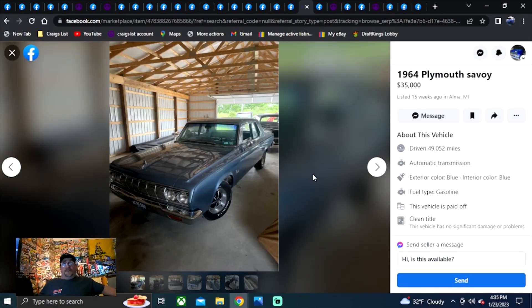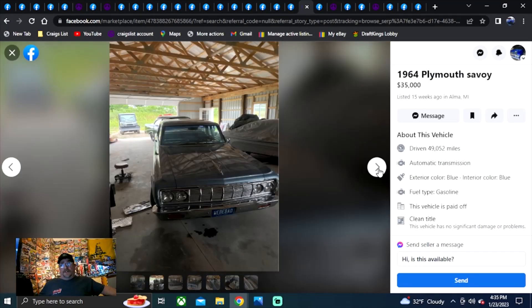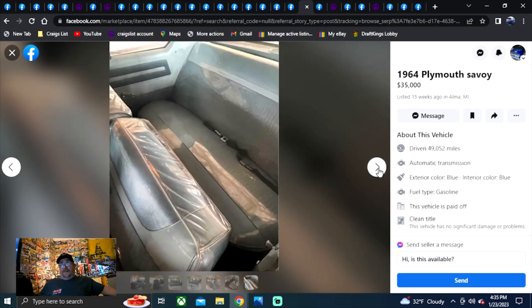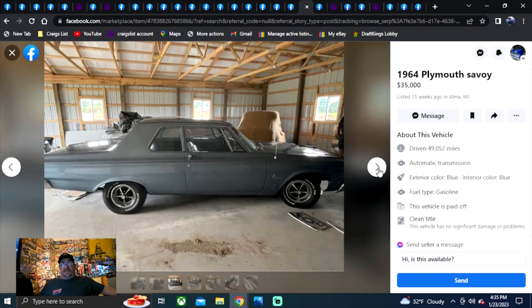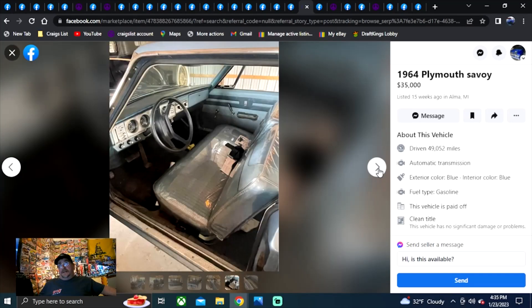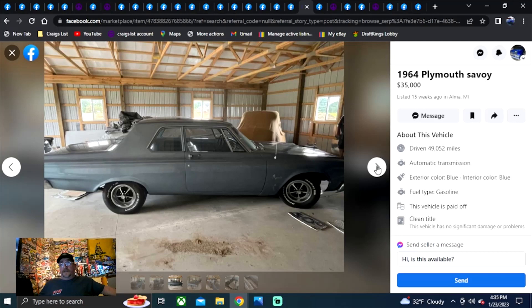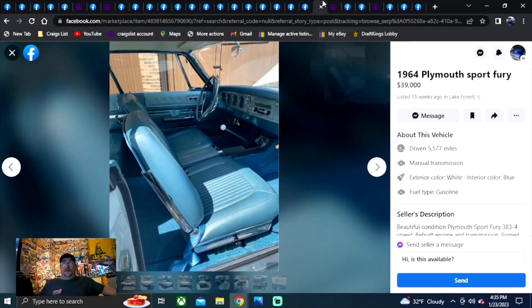1964 Plymouth Savoy, $35,000, posted 15 weeks ago, Michigan. I do like the Magnum 500s on it, but I don't know about the duct tape seats for a $35,000 car. I think he's kind of out of his mind. Needs to replace the seats and get rid of that steering wheel to try to get that kind of money. That's my opinion. Doesn't look bad in that picture though.